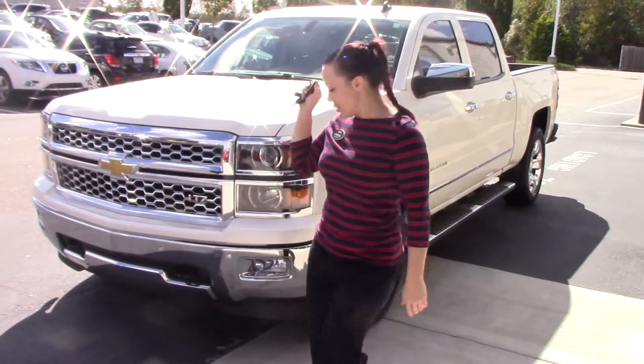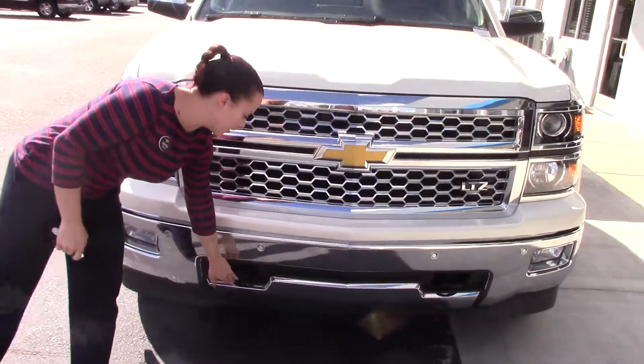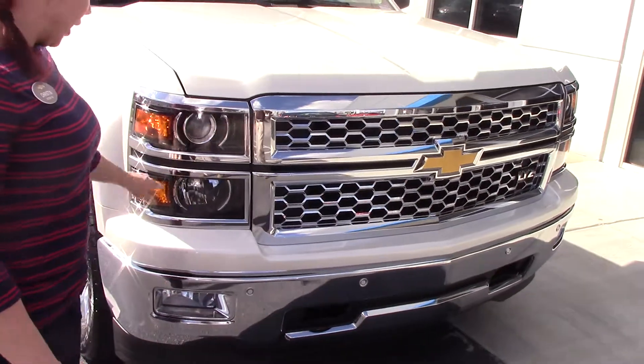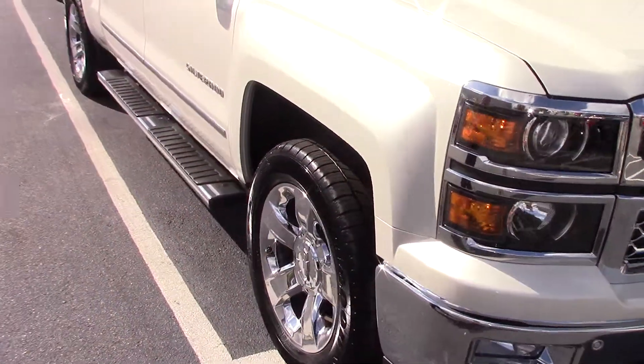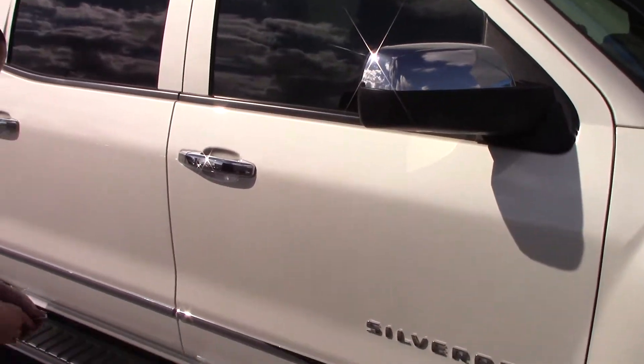It does have your remote start. It's got your towing hooks in the front for your friends. It also has your sensors right here on the grille. Chrome grille, LED lights, LED fog lights, chrome rims. It does have chrome accents throughout because it is an LTZ.